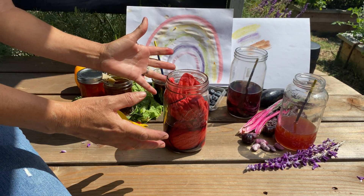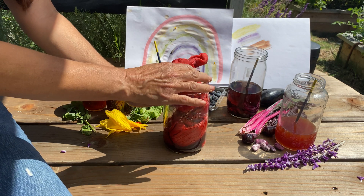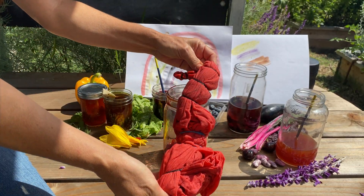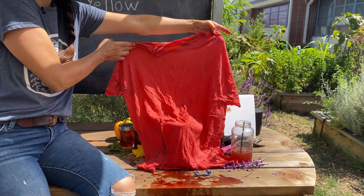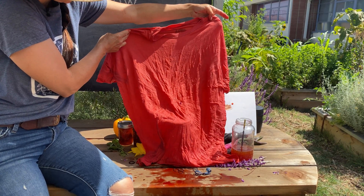You guys have probably heard of tie-dyeing. I did my own tie-dye experiment with a beet juice dye that I made. Look at this — my white old t-shirt turned this reddish cool color, all made from plant dyes.